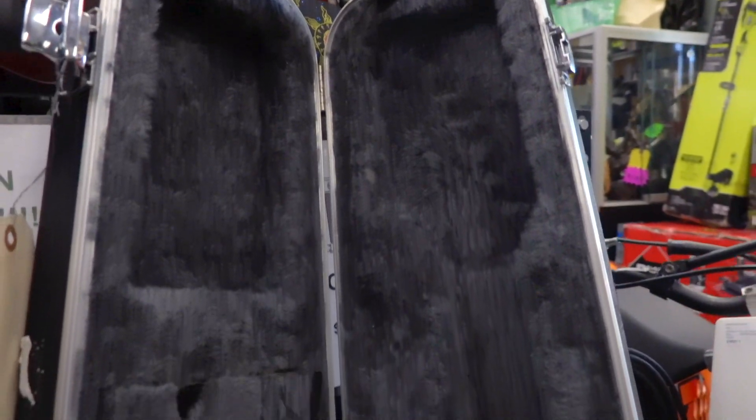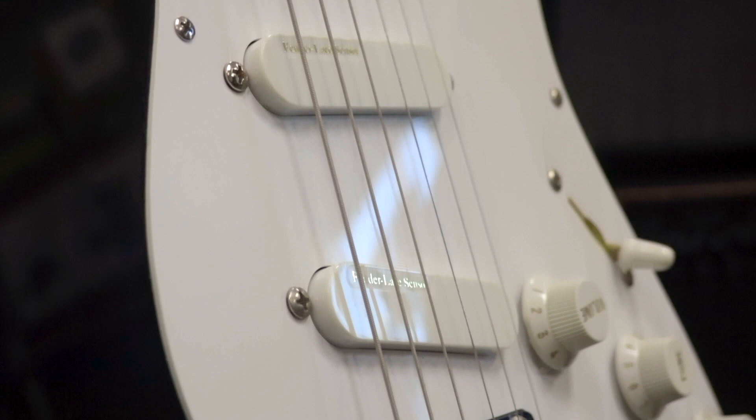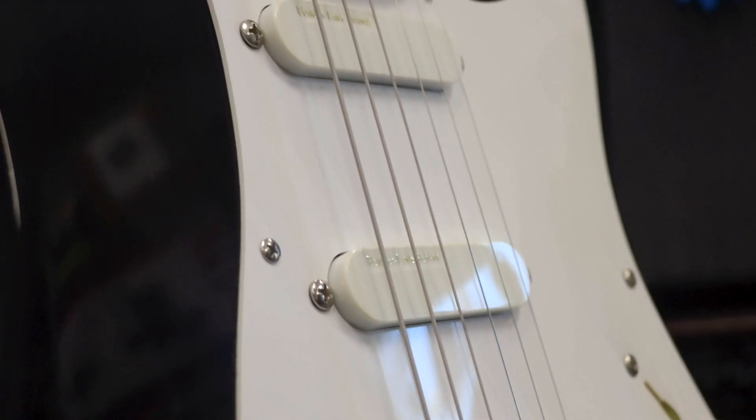This one includes the original Fender form-fitting case. We have three Fender Lace Sensor pickups.